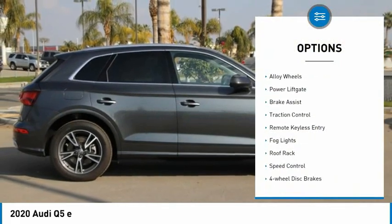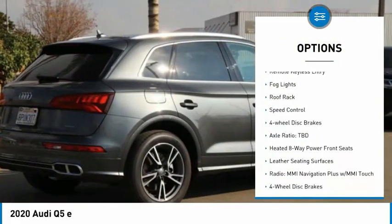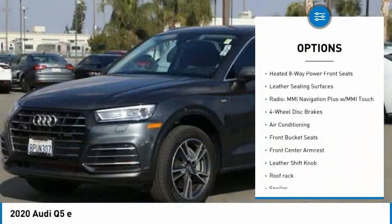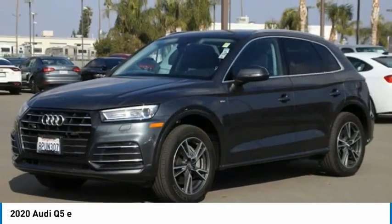Electronic stability control, alloy wheels, power lift gate, brake assist, traction control, remote keyless entry, fog lights, roof rack, speed control.